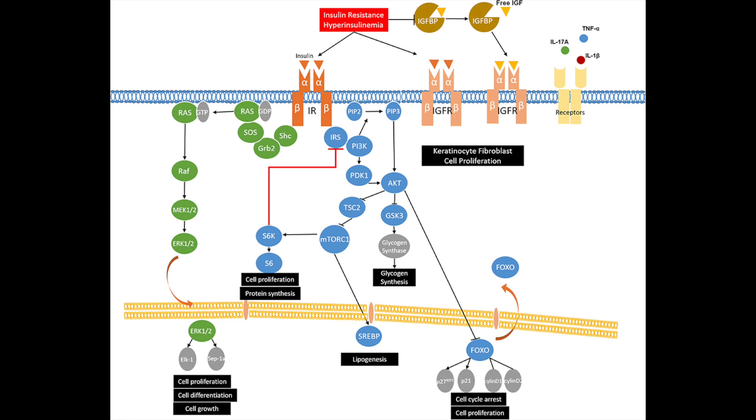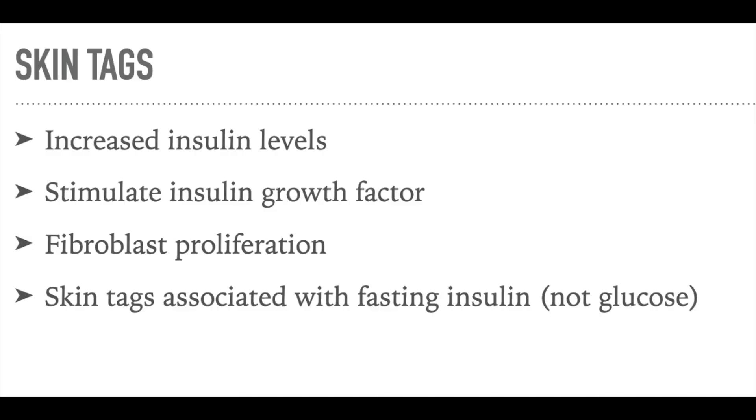The reason why skin tags occur is still not fully understood. It is suggested that increased insulin levels may be responsible for fibroblast proliferation in skin tags. The higher level of insulin stimulates insulin growth factor 1 (IGF-1), which has a tissue proliferative effect resulting in skin overgrowth. Studies have demonstrated that skin tags were more closely associated with fasting insulin than with fasting glucose.